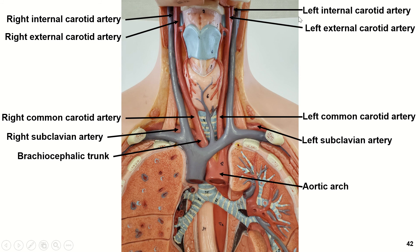Here's one of our torso models where you can see these really nicely. Here's a portion of the aortic arch, and here's the brachiocephalic trunk with the right common carotid artery and the right subclavian artery. The right common carotid divides into the internal and external carotid — the external is in front of the internal. Over here we have the left common carotid branching off from the aortic arch, and the left subclavian branching off here as well. The left common carotid then branches into the left internal and left external carotid artery.